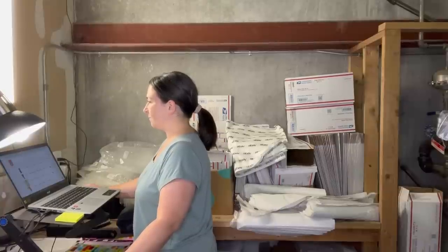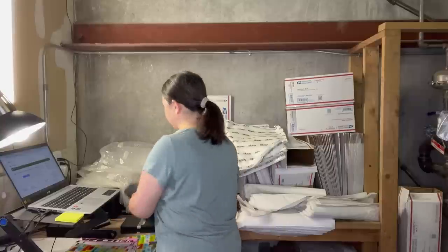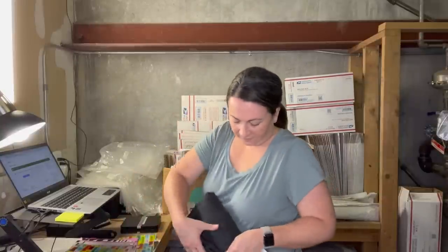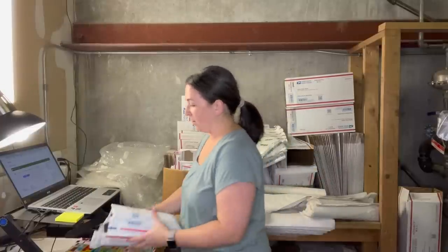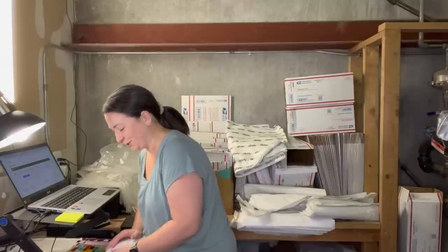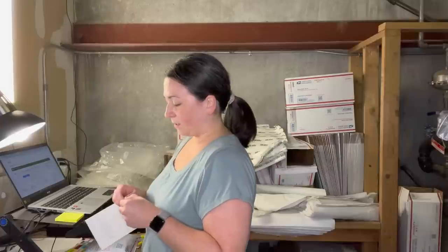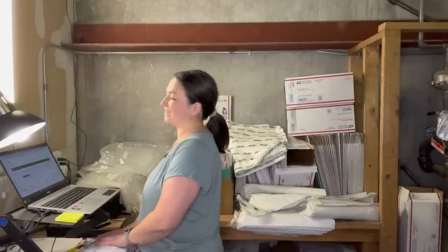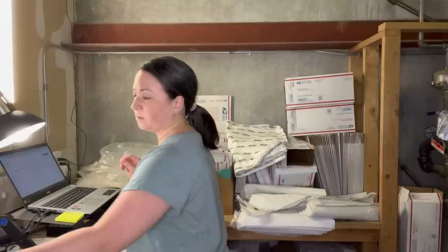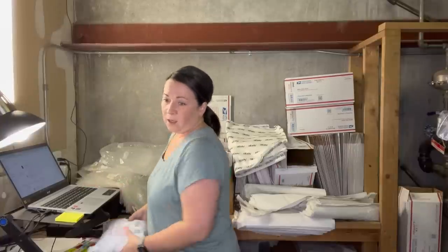I'm sending this priority mail in a padded flat rate envelope. This is the brand Orvis, a quarter-zip pullover sweater — I literally listed it last night so it sold super quick. I always run about a 30% off sale in my eBay store. I had it listed for $50, and someone sent an offer of $25 this morning, which I accepted. I run sales all the time so offers on top of that are totally fine.